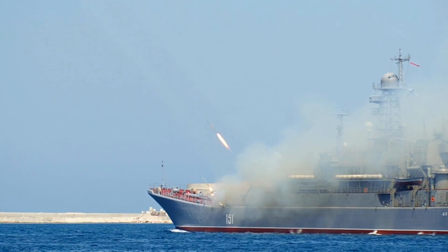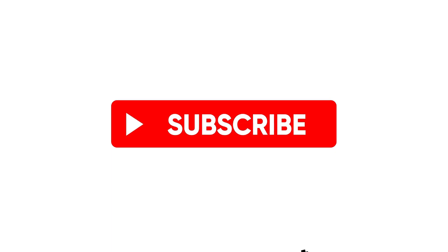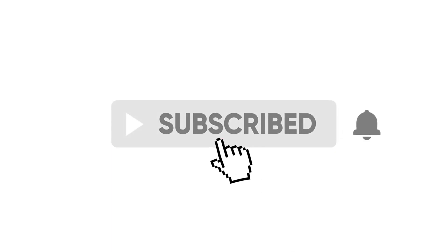If you enjoyed this video and want to be notified when we release future content, be sure to like and subscribe with the notification bell so you know when we release our next video.